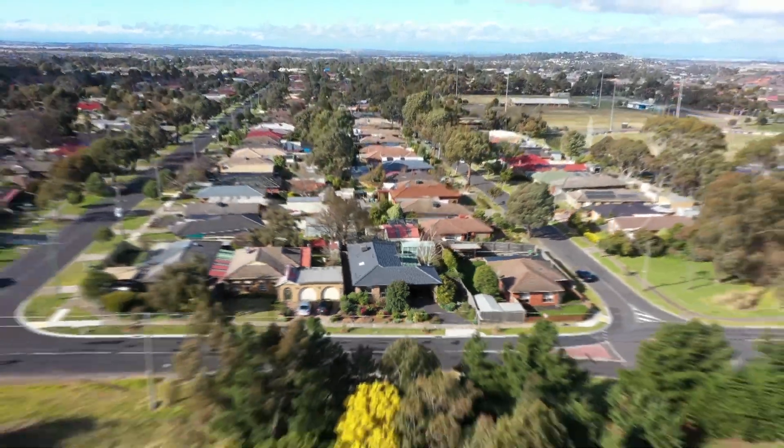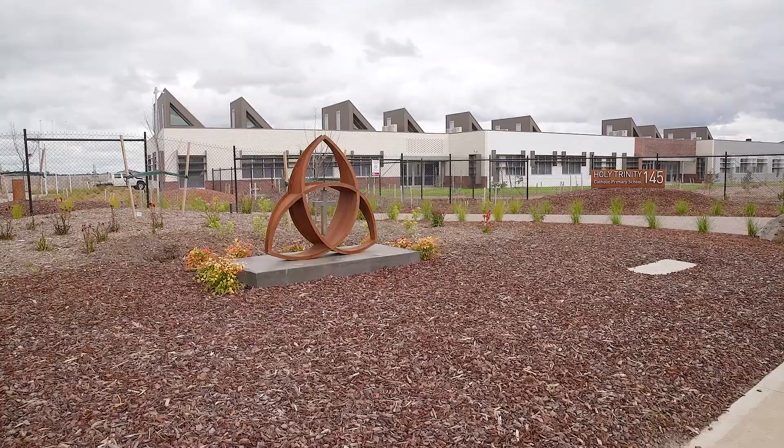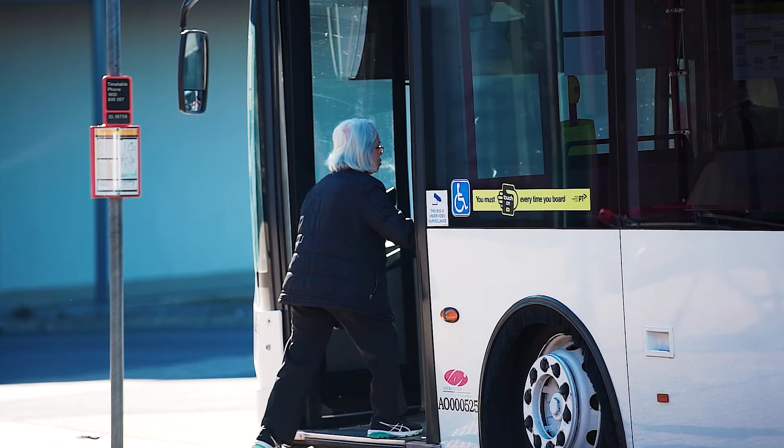Location is fantastic, positioned with multiple schools and shops close by, as well as public transport at your doorstep and easy access straight onto the Calder Freeway for those city commuters.